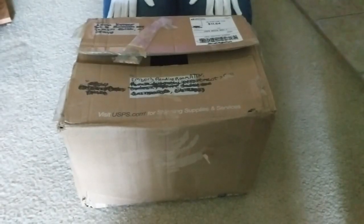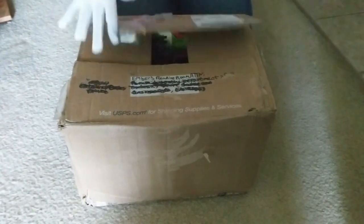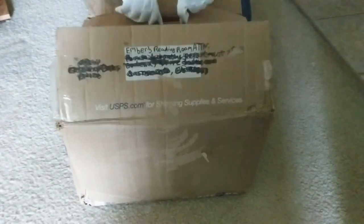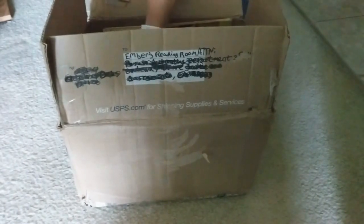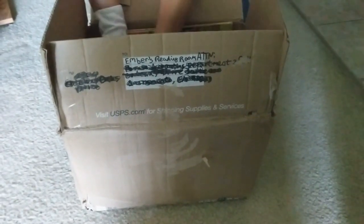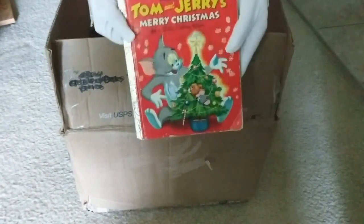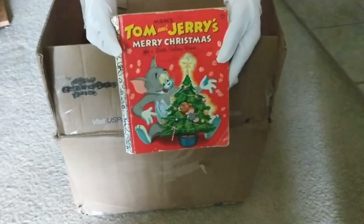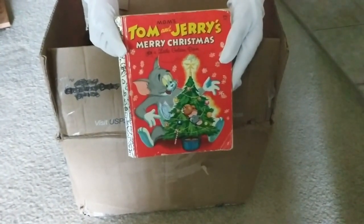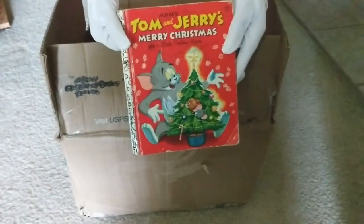Hello. Yes, we still have the box. I like doing this, so sue me. We are delving in again to the donations so kindly provided by Sasami-chan. It still has a lot more golden books in it. Oh, how about Tom and Jerry's Merry Christmas? That works for me. Yeah, a little out of season. That's kind of what I was thinking, but I thought I'd let you say it.